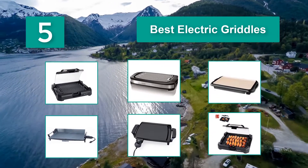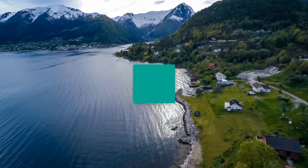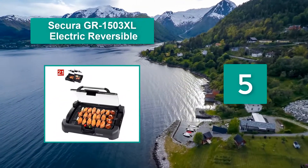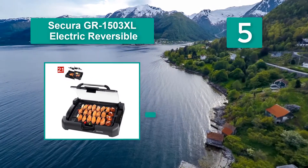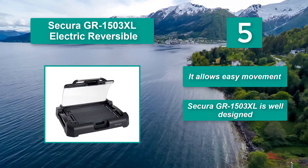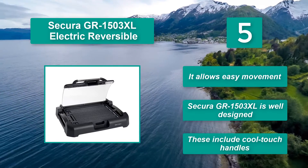Number five: Secura GR 1503XL. This electric griddle is well designed and comes with everything that makes it one of the most versatile electric griddles available on the market. It allows easy movement and features cool touch handles.